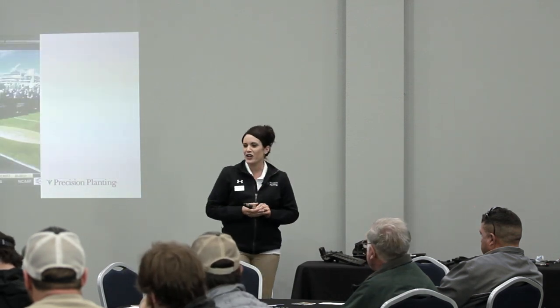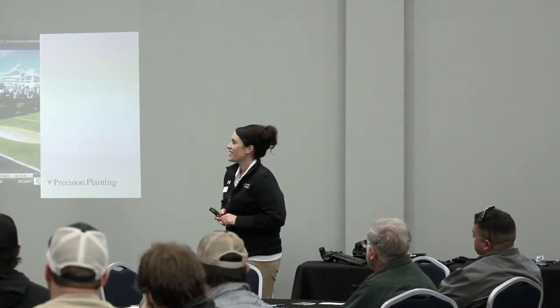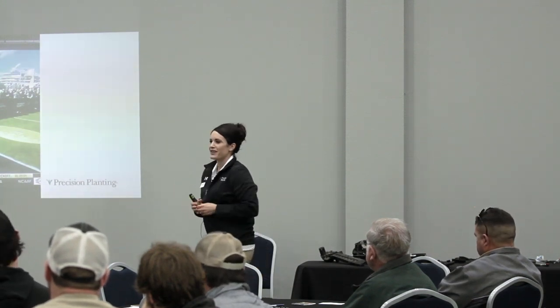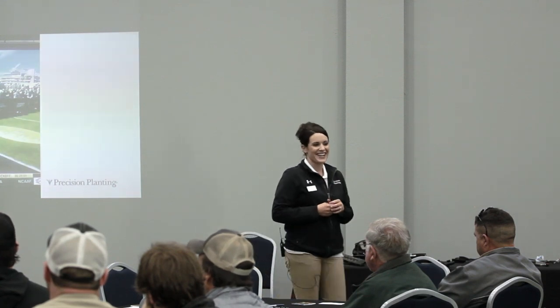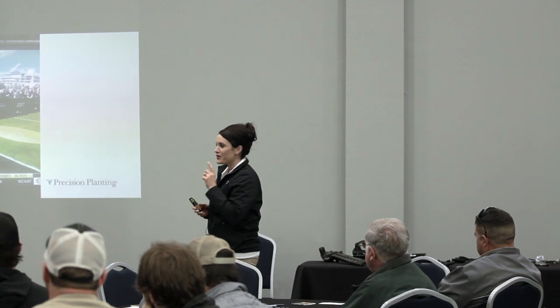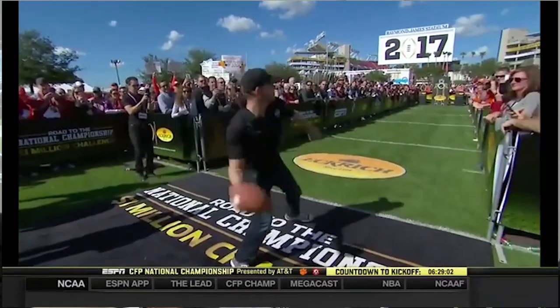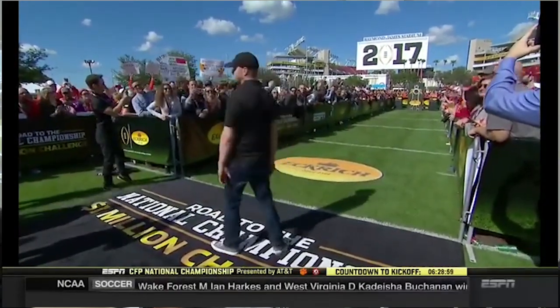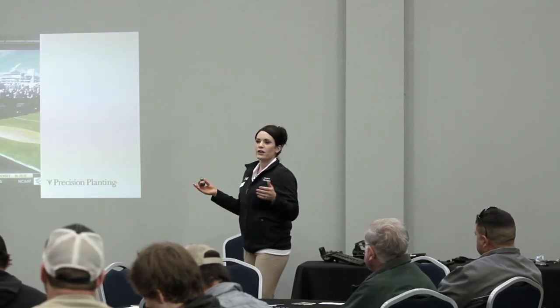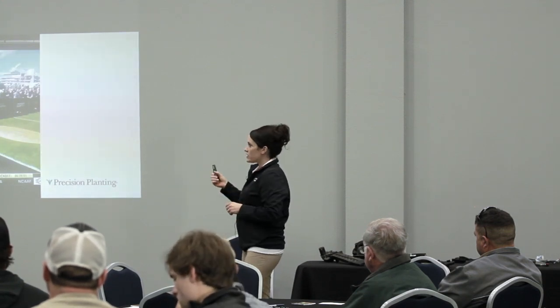I pulled this video from the National College Football Championship in Florida. This guy got pulled from the audience and they said, hey, we're going to give you a million bucks and one football — if you can hit this target, you go home with the money. But they only gave him one shot. I always think this guy is like Joe the farmer: you go out to the field and you've got one shot to get your planter pass right.